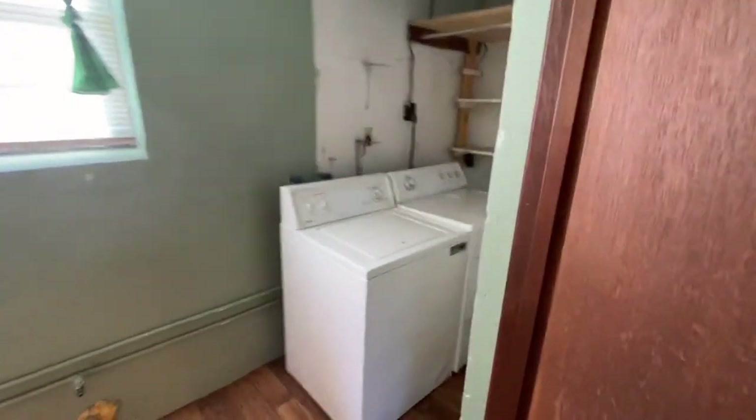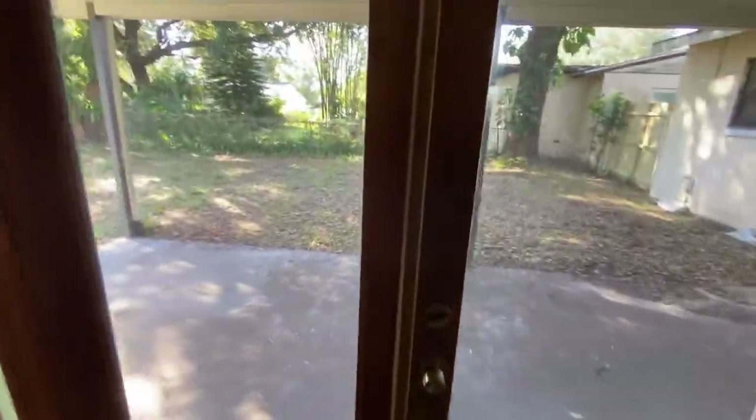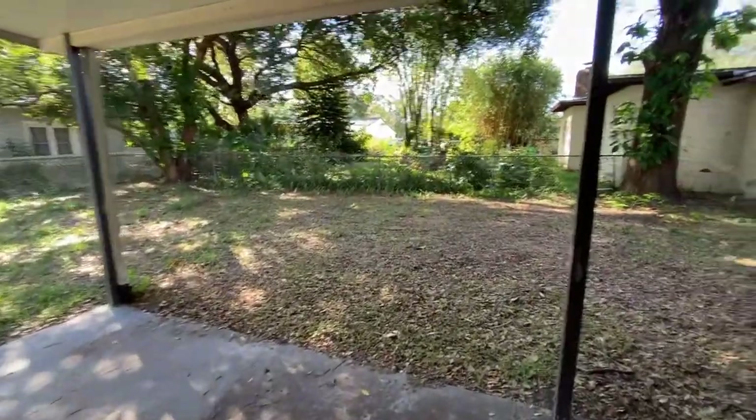Here you have the laundry room and storage. Through these French doors you enter into your backyard, which is also very spacious.